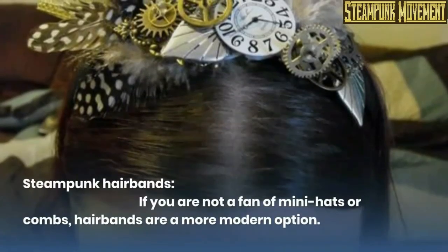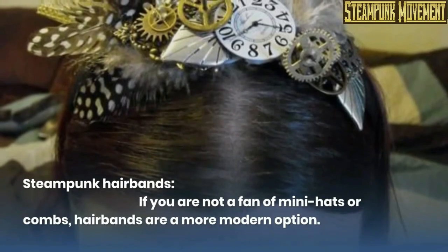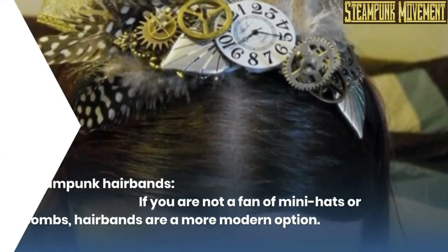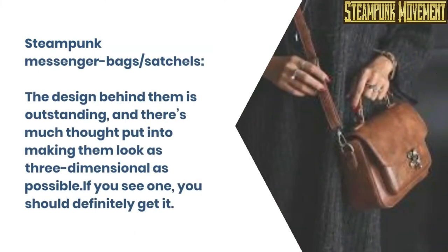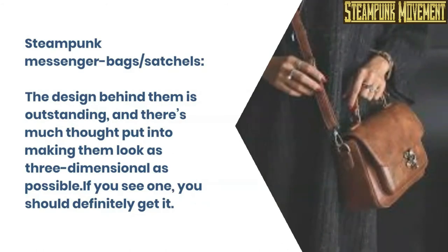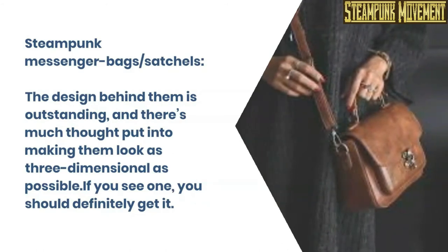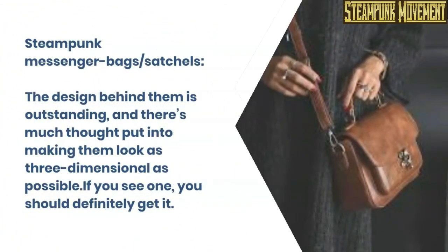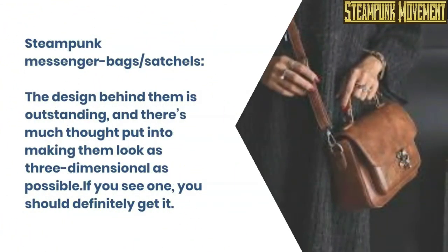Steampunk hair bands. If you are not a fan of mini hats or combs, hair bands are a more modern option. Steampunk messenger bags slash satchels. The design behind them is outstanding, and there's much thought put into making them look as three-dimensional as possible. If you see one, you should definitely get it.